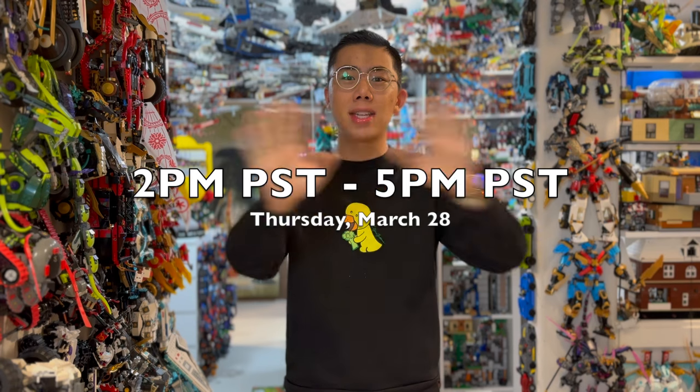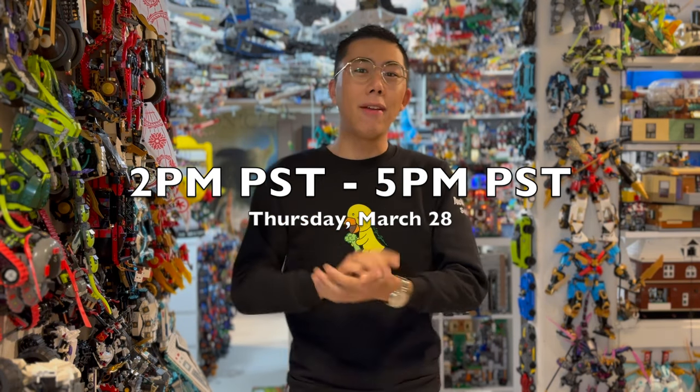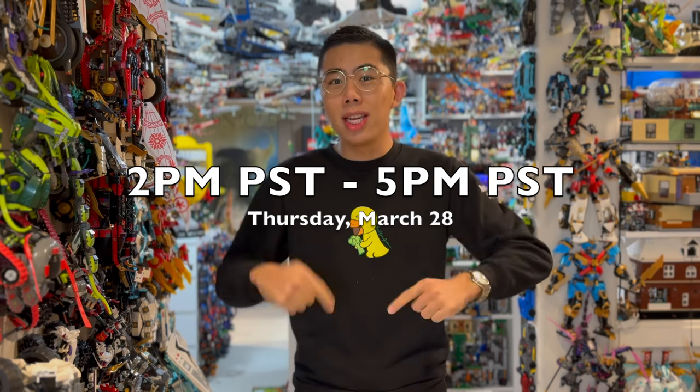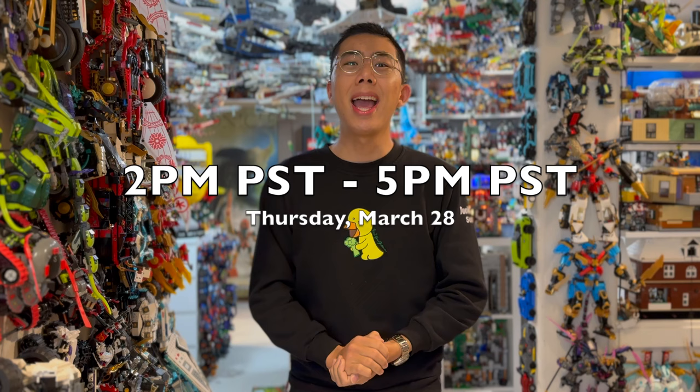This is going to be the last auction that's kind of pulling from my own personal collection and vault. We'll still have some of those in the future, but I'm really excited to announce that for future auctions, I've actually teamed up with the biggest used LEGO store on the West Coast to actually sell some of their inventory, so more on that later. But for now, let's go ahead and check out what I have to offer this Thursday afternoon. You can see the time on screen right now when you need to tune in, and don't forget, if you want to place any pre-orders or pre-bids, you can see the link down in the description below.